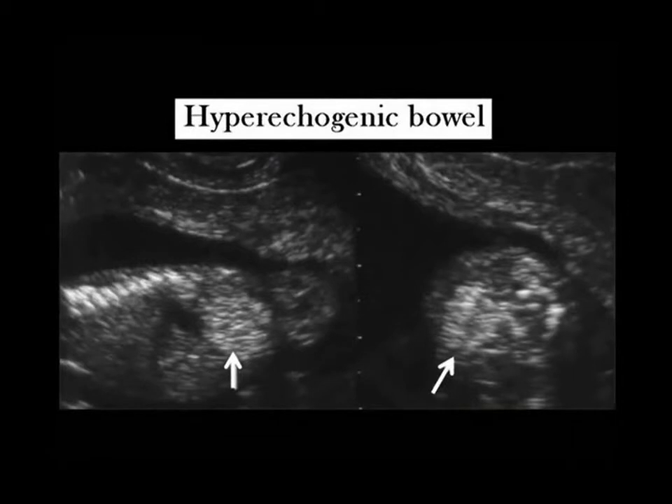A hyperechogenic bowel may be another sign of a chromosomal defect. Here is an example of hyperechogenic bowel detected in a fetus with trisomy 21. Similar findings may be detected in other fetuses.